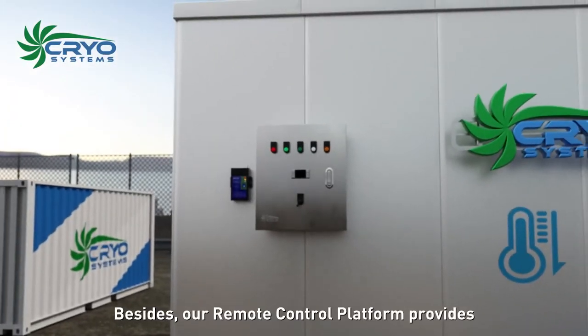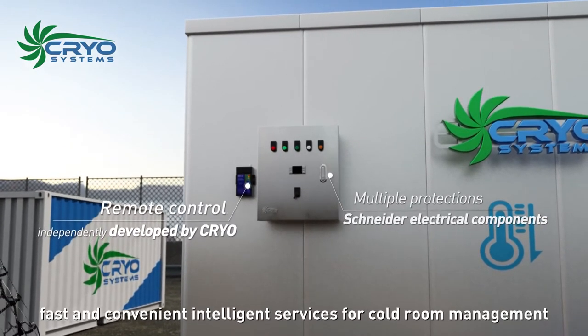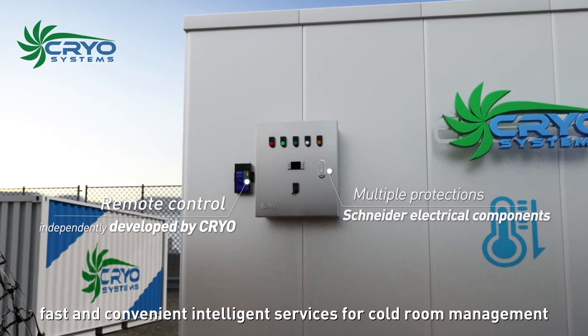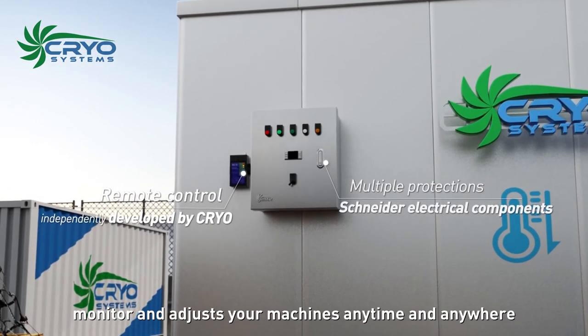Besides, our remote control platform provides fast and convenient intelligent services for cold room management — monitor and adjust your machines anytime and anywhere.